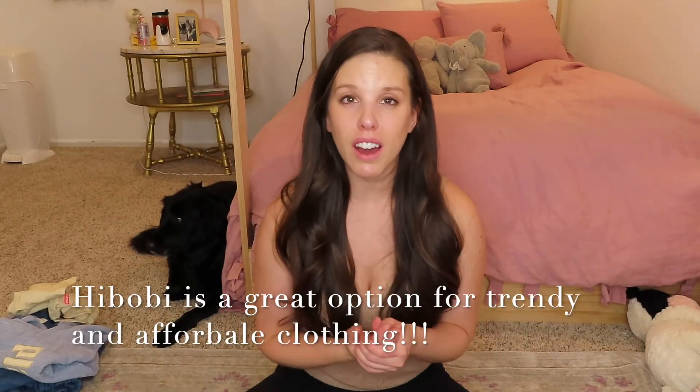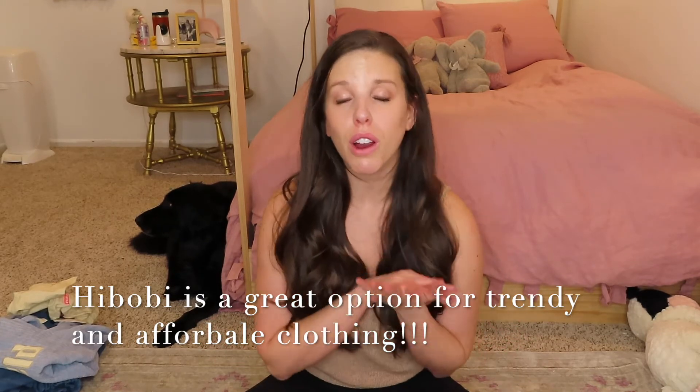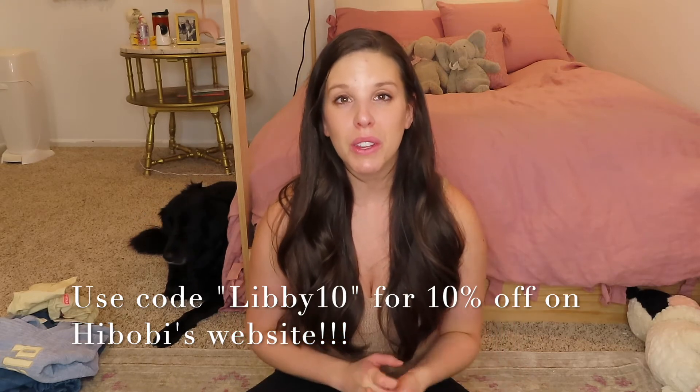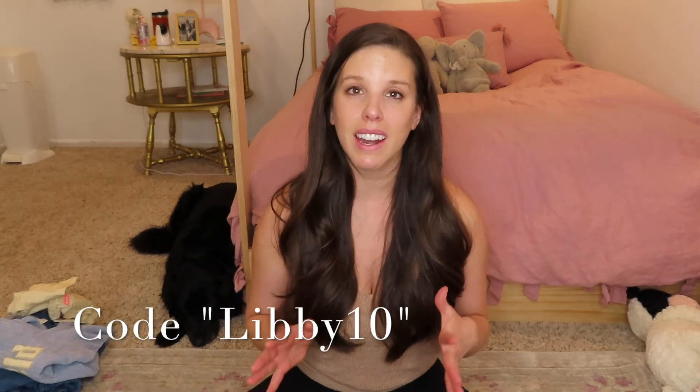Overall I think Habobi is such a great option if you are looking for trendy but also affordable clothes for your toddlers. I was shocked at how cheap their prices were. Plus they gave me an awesome discount code to share with my subscribers — that is Libby10. Be sure that you use that code if you decide to buy anything from Habobi. Like I said, it is not the highest quality clothing you can buy, but their stuff is good quality and will last you for the duration that you're needing it. Again, be sure you are using that code Libby10 at Habobi.com.